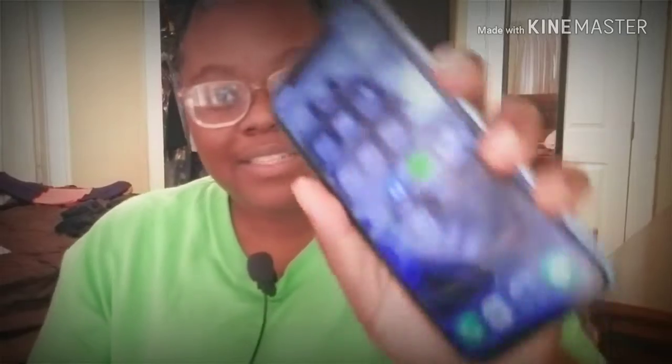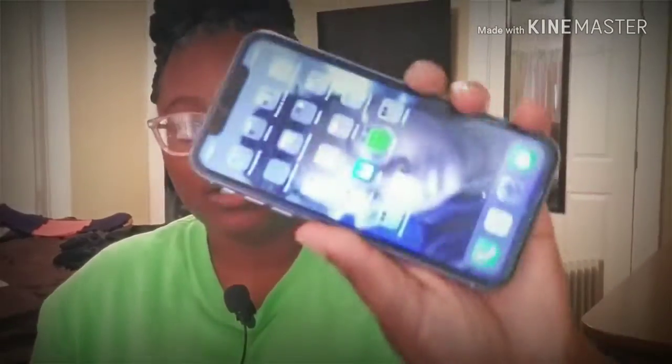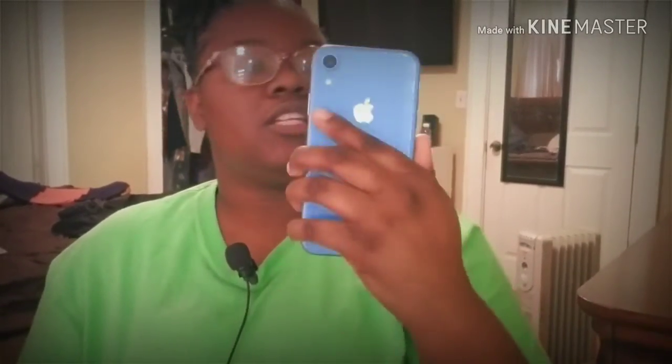This is a 6.1 inch screen, as you can see, and to me this fits perfectly in my hand. It's not too big, it's not too small — this is a sweet spot for me. Even though I love big phones, this right here is the perfect size for me. I'm really loving this phone for the two days I've had it.